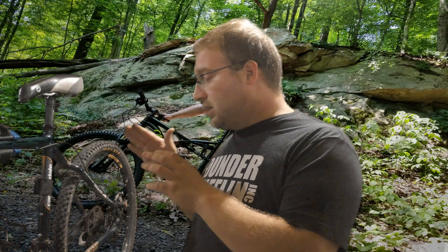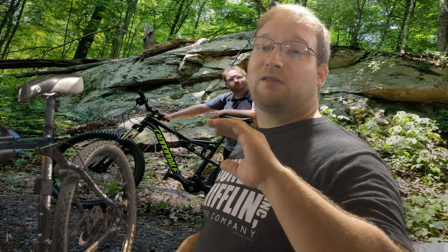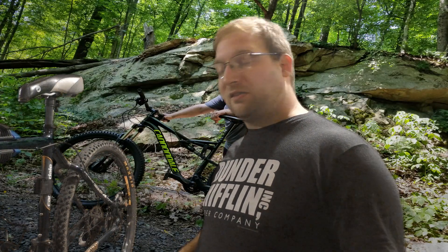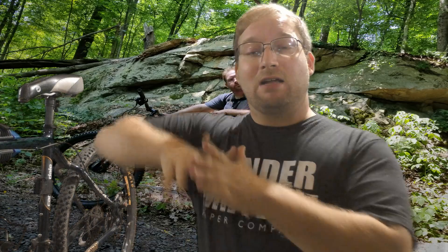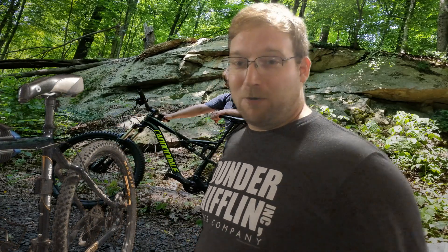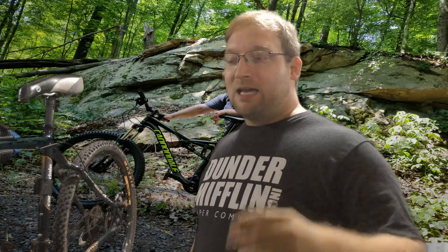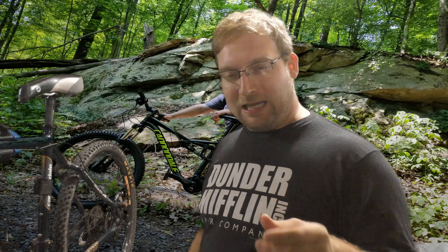I'm done with Cannondale. They had me for years, but between the dismissive response about the bottom bracket and charging premium prices for low-end components, I'm never buying another one of their products. The bikes I have from them are the last ones. Going forward I'm focusing on brands like Canyon instead.